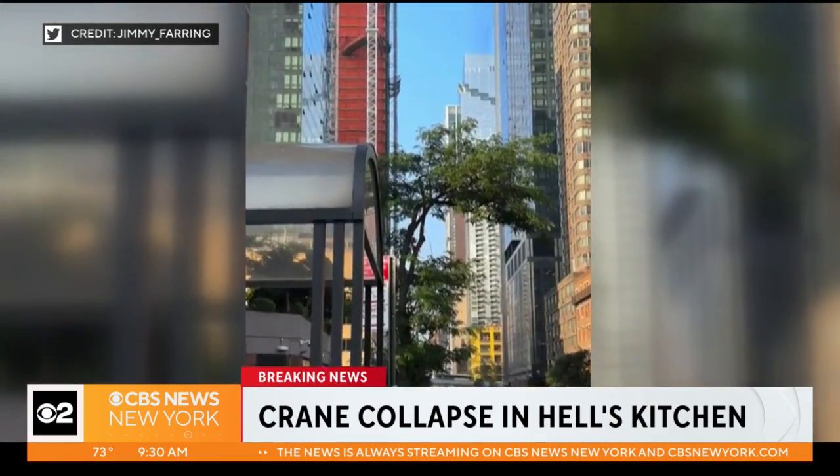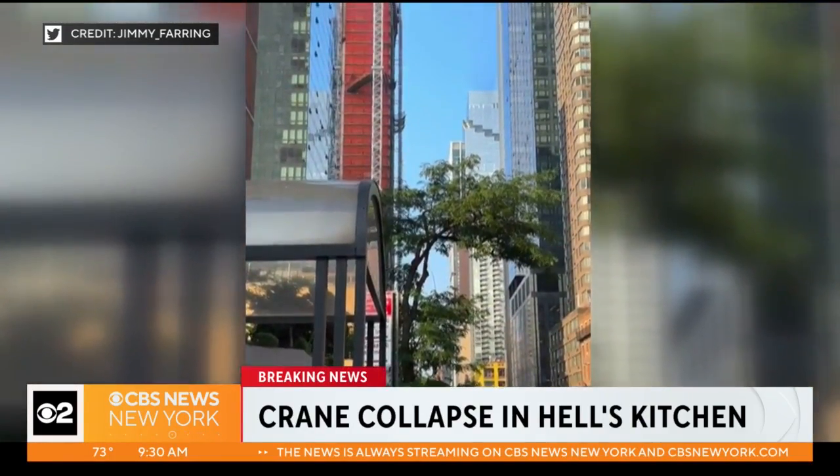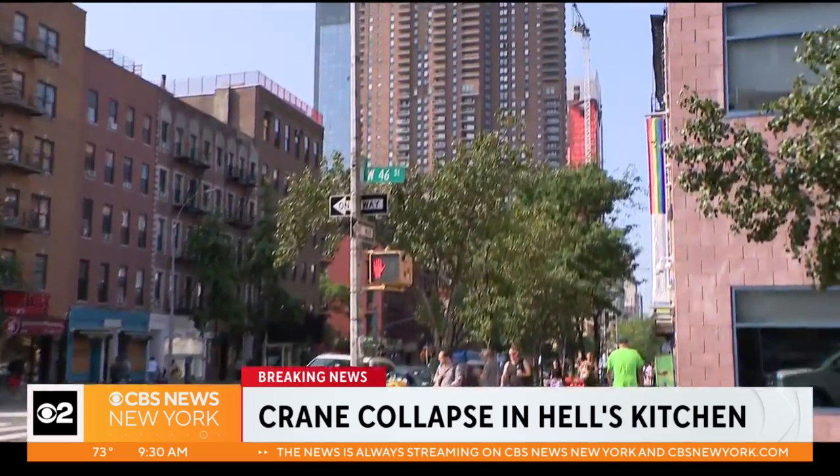CBS 2's Alice Gaynor is live at the scene. And Alice, what are you seeing now? Cindy, we're about five blocks away from this crane. Behind me, you can see our vantage point.